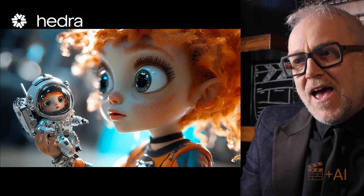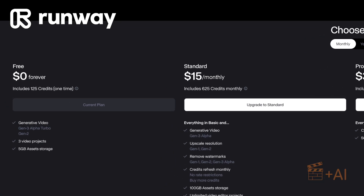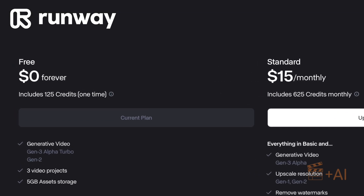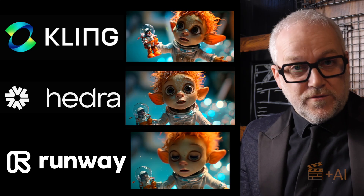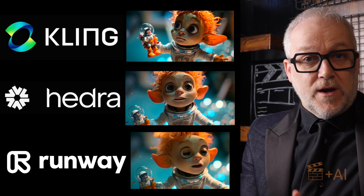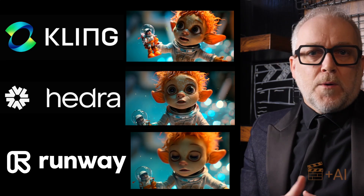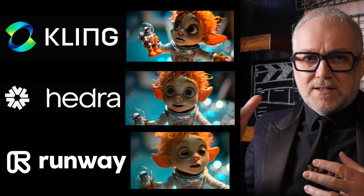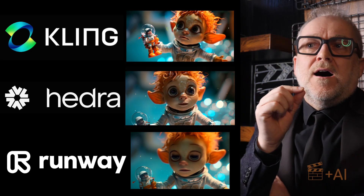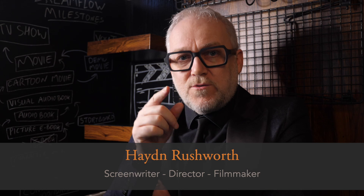I had run out of credits with Runway after just one shot — the free version gives you 125 credits and that doesn't last long. In terms of which tool is best, in reality all of them work and any one could tell a great story for children. For me I would probably stick with Kling — I get the best bang for buck, it fits my existing workflow, and the cost of generation is a factor. You don't have to regenerate as often to get an acceptable result.